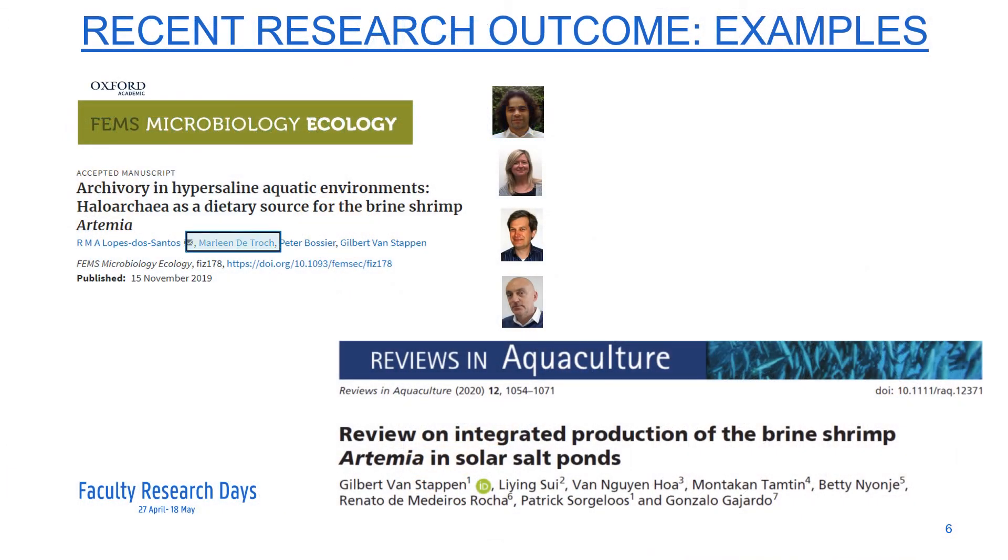In this slide, two examples are presented of recent papers on artemia research. The first paper, in collaboration with Professor Marlene Detroch from the Faculty of Science at Ghent University, reported on the use of archaea bacteria as feed for artemia. The second paper is a review paper on the practice of artemia pond culture in solar salt ponds, as this is being done in the Global South, such as Vietnam.